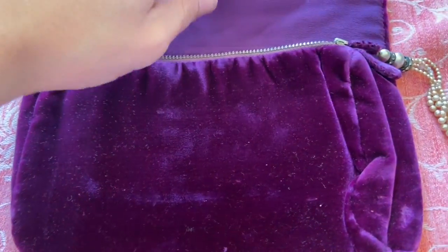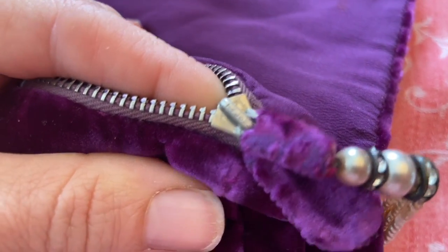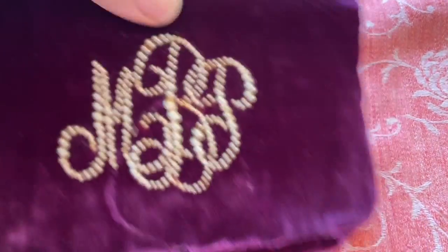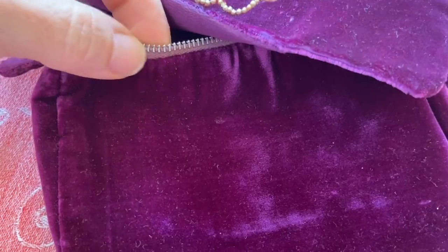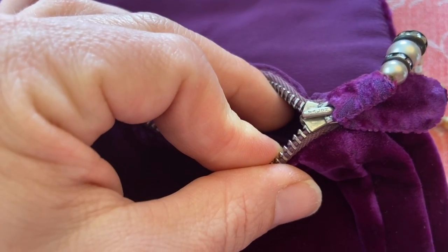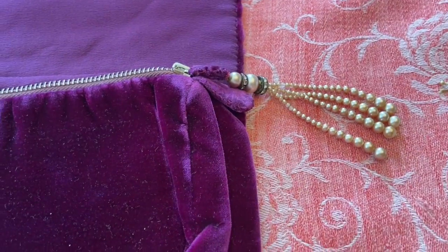The other thing that says 1920s to me is the brand on the zipper — it says Talon. That company was formed in the mid-1890s, and in the 1920s there was a huge demand for the zipper design they made. So the fact that silk velvet was popular then, and the Talon brand zipper was really popular then — I think this is from the 1920s and is a genuine antique, 100 years old.